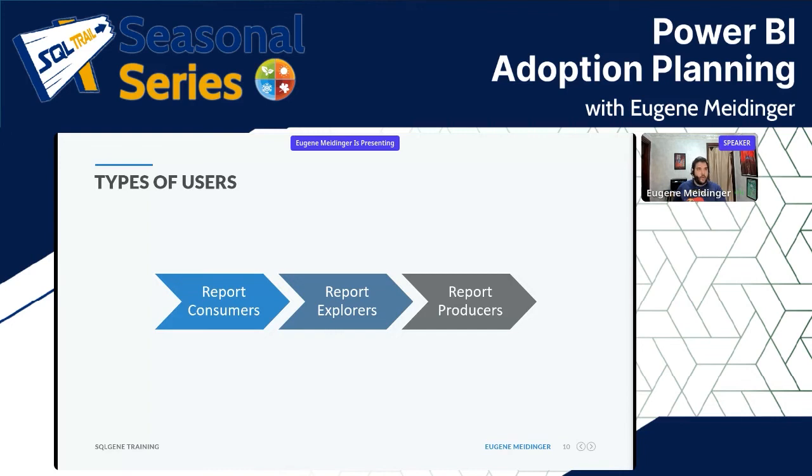The third type are report producers — people willing to create content either additively, taking your existing data set and adding measures or making their own reports, or from scratch. When Microsoft or marketing talks about Power BI, you'd think they want everybody to be report producers because of the big self-service push. But in reality, at least in my experience, there may only be a few people like that.